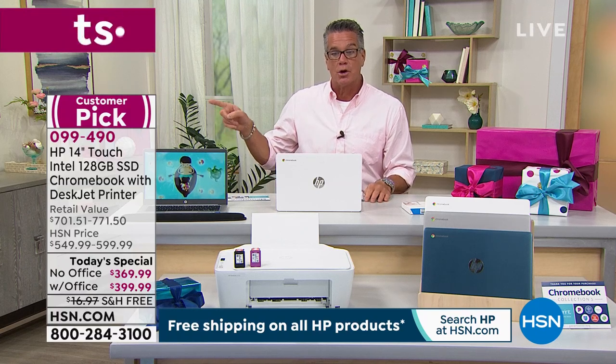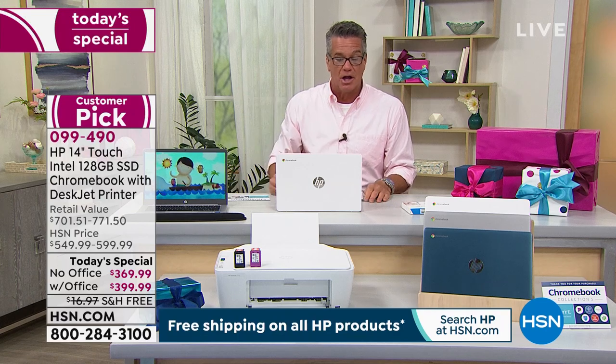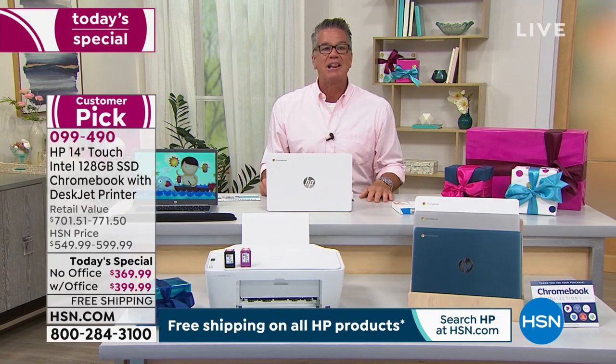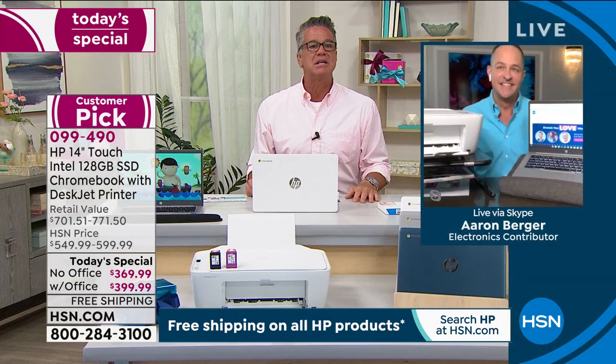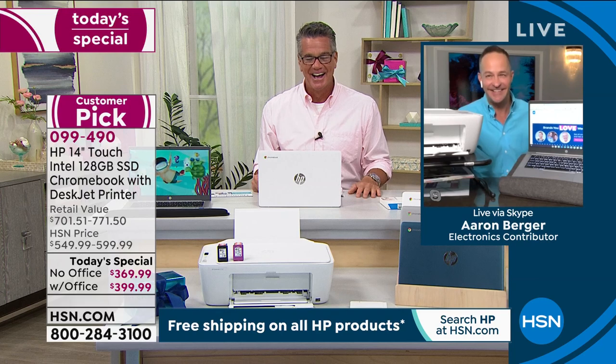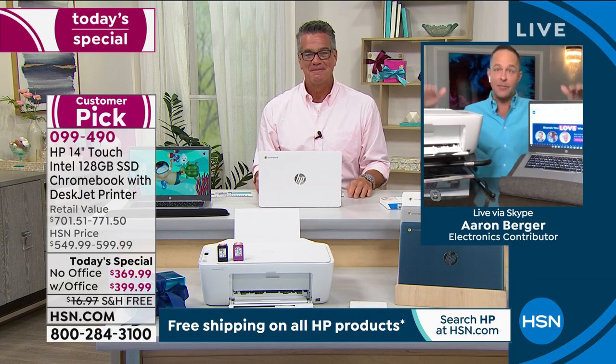The item number is 099-490. Those are your choices — with or without Office — then just pick a color. Let me introduce you to my good friend Aaron Berger, who is standing by on Skype. Aaron, I love when we bundle. Bundle is good. It's a great deal. If it's a back-to-school bundle, this is it. If you want to get a computer and a printer between now and back to school, this is the time to get it.